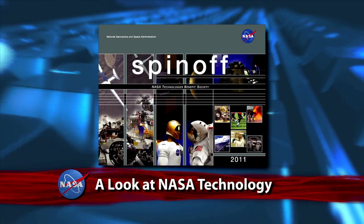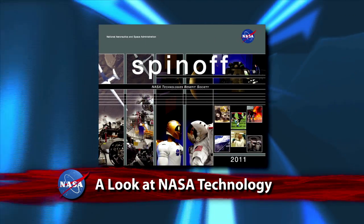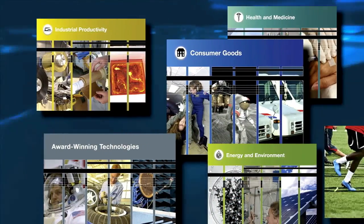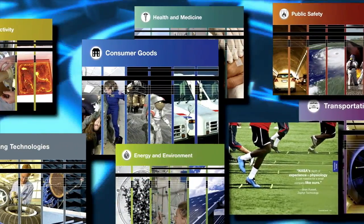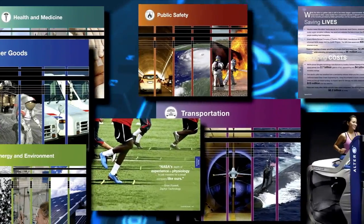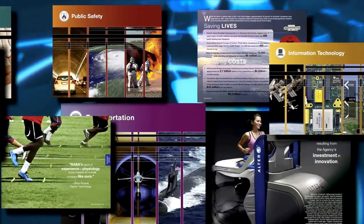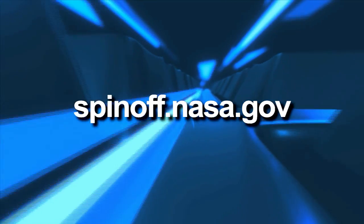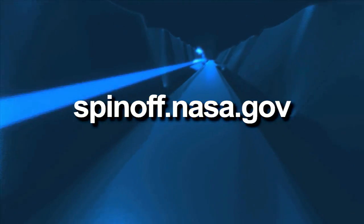The latest edition of NASA's Spinoff is now available. The annual publication follows the journeys of 44 innovative technologies, from their origins in NASA missions and programs, to use in commercial products and practical benefits to society. Over the years, NASA spinoffs have generated billions of dollars of revenues for partner companies, created tens of thousands of jobs, and saved hundreds of thousands of lives. Spinoff is available online at spinoff.nasa.gov.